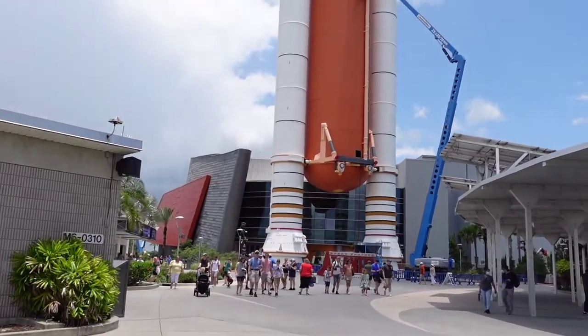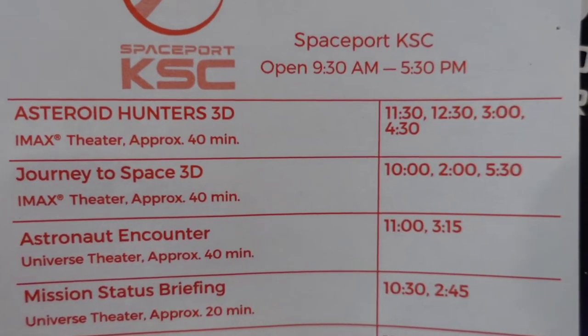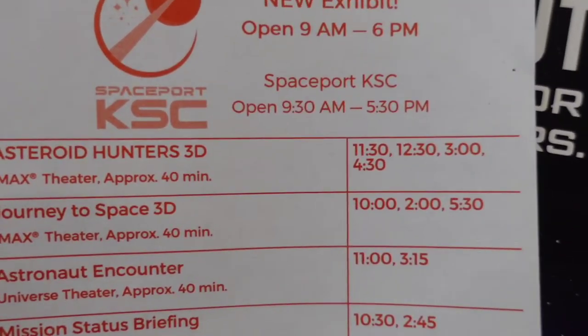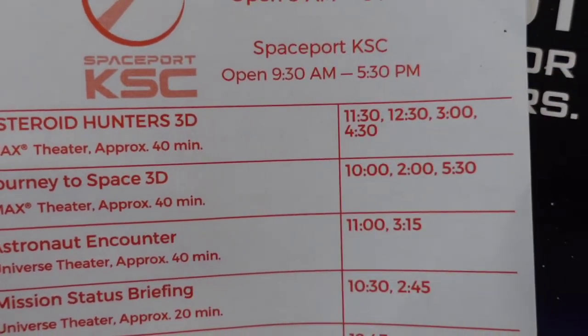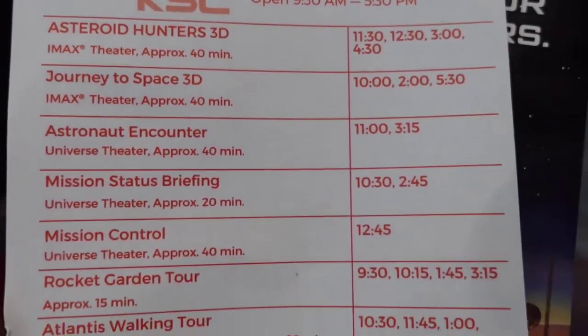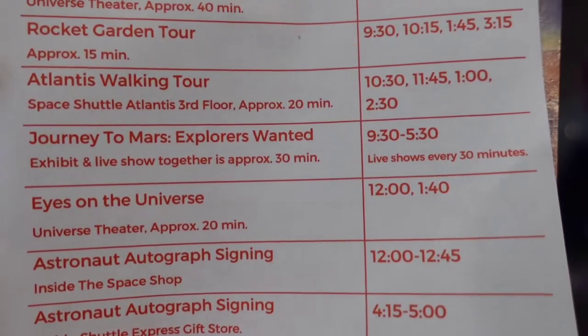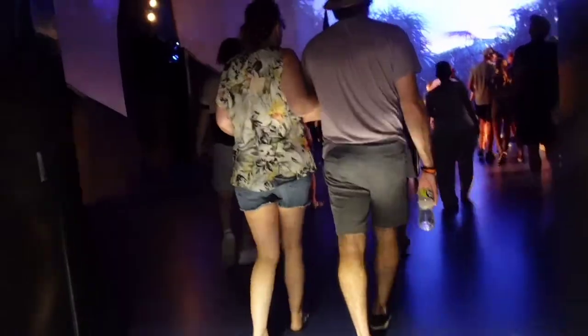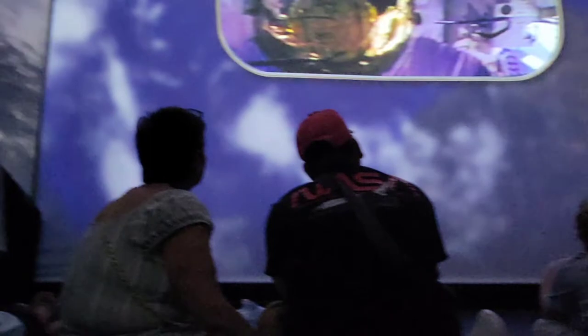Heading back into the huge Atlantis building that we explored last time — we went a little earlier this time, so there ended up being two pre-shows, about 15 to 20 minutes total. As you can see on the schedule, there are quite a few different theaters and a lot of different videos you can watch throughout the day. The first theater showed how they built the Atlantis shuttle, and then there was a really neat theater that wrapped around the whole room.